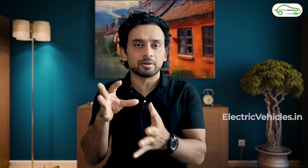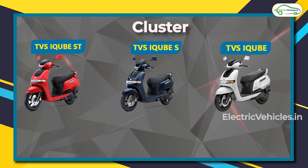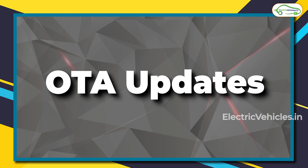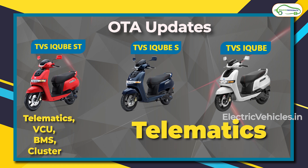All three models come with LED lights. Color options differ depending on which model you choose. There is a major difference in the instrument cluster: the base model has a simple cluster, the iQube S has a large display operated via joystick (not a touchscreen), and the iQube ST features a touchscreen. For OTA upgrades, the iQube ST gets a wide range of over-the-air updates, while the base and mid variants receive only telematics upgrades.